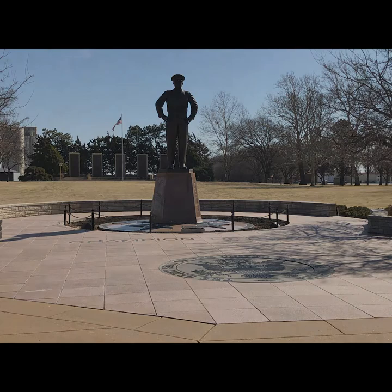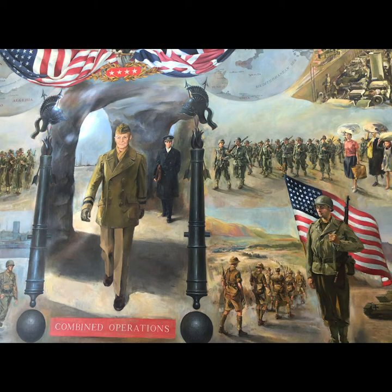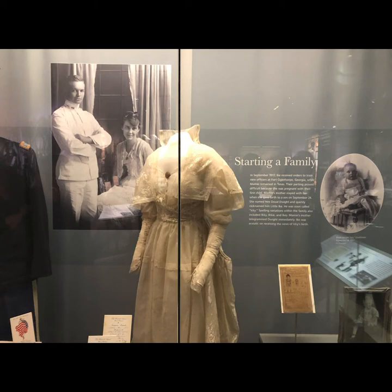Next we went to the museum — quite the place. They have paintings in the museum as you go into the lobby, and this goes all the way around; it's very impressive. They have marble on the floor as well. They've just spent a year renovating all the exhibits, so everything's fairly new. Here's one of the first galleries, which covers the early years.